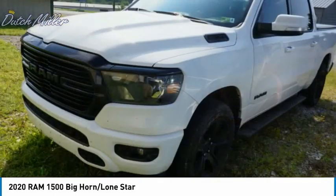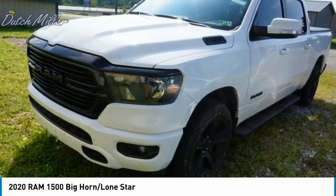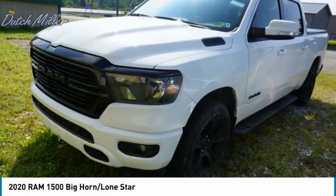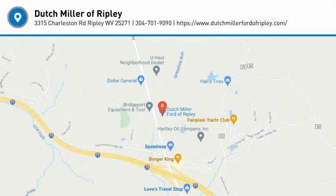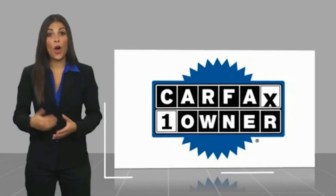Additional features include an auxiliary transmission fluid cooler, daytime running lights, and fog lights. This beauty is sure to make you the talk of the neighborhood, so call or drop in for a test drive today. This is a one-owner vehicle with a Carfax vehicle history report.